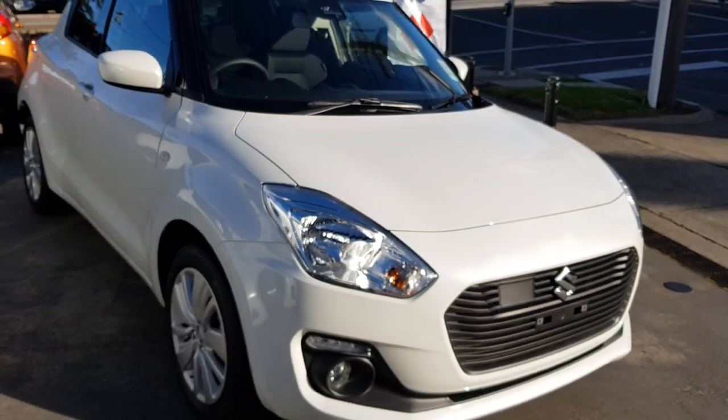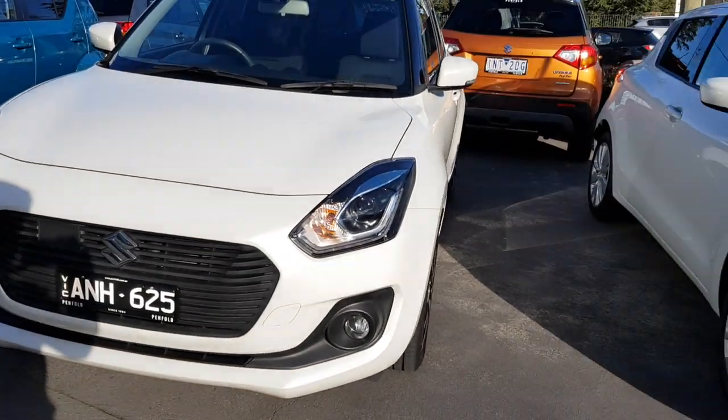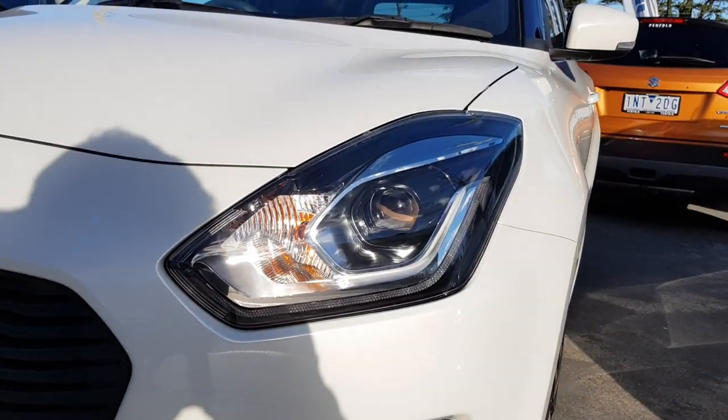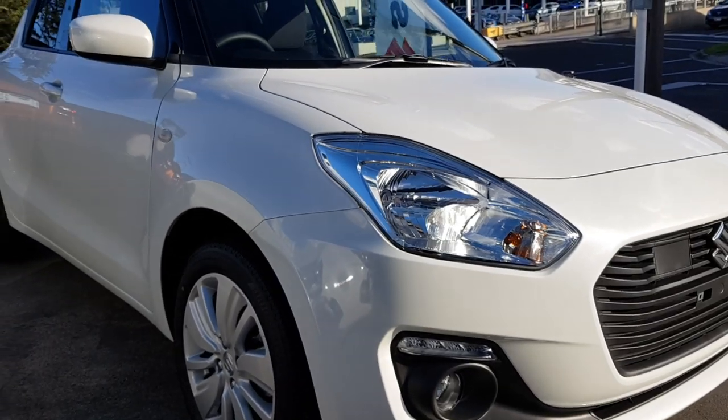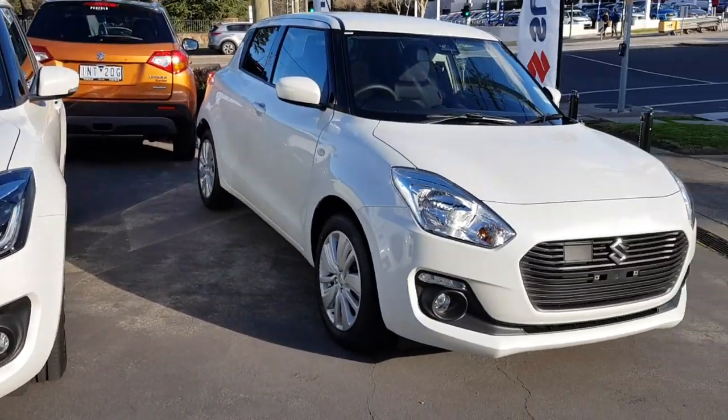When you go one trim level up, you have the GLX. So solid differences — obviously you have LED headlights in comparison to halogen, so there are a lot of differences. Also a good thing they're the same colour, so you can kind of see the differences side by side.